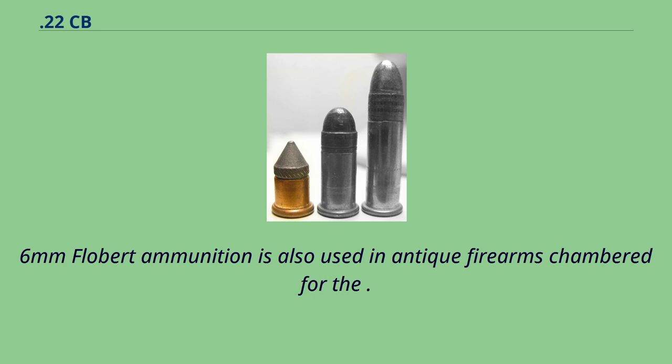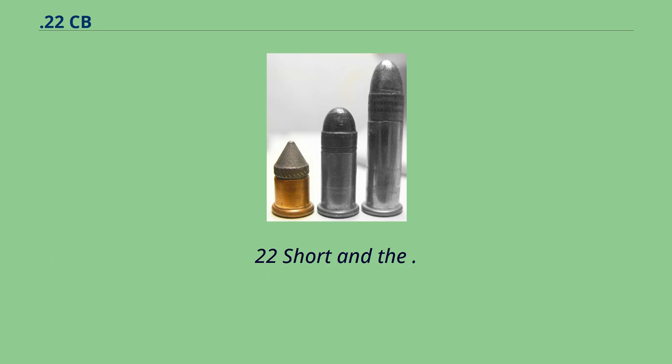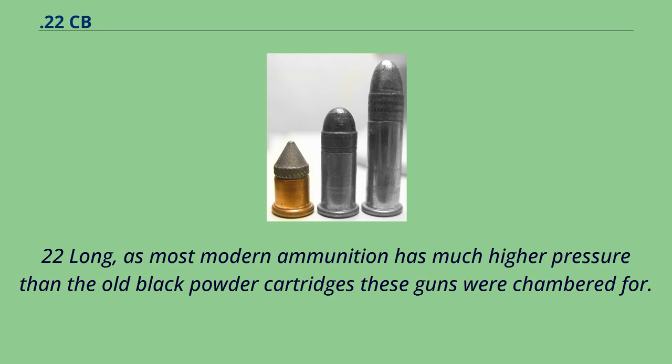Six millimeter Flobert ammunition is also used in antique firearms chambered for the 22 Short and the 22 Long, as most modern ammunition has much higher pressure than the old black powder cartridges these guns were chambered for.